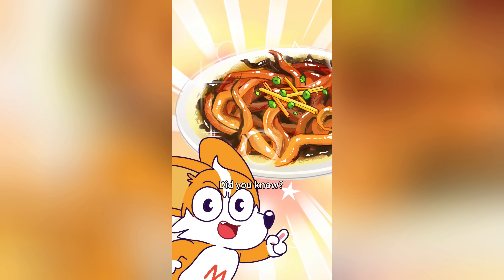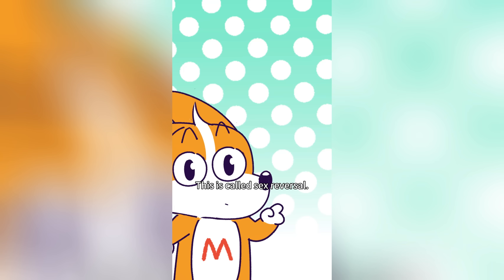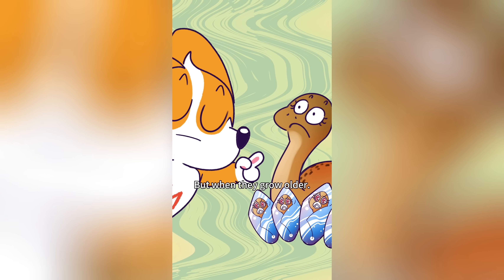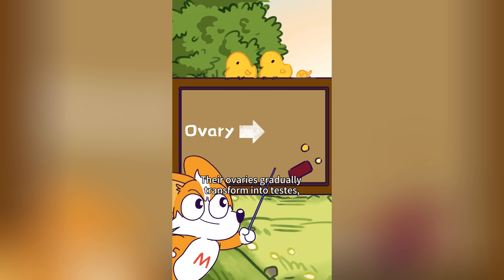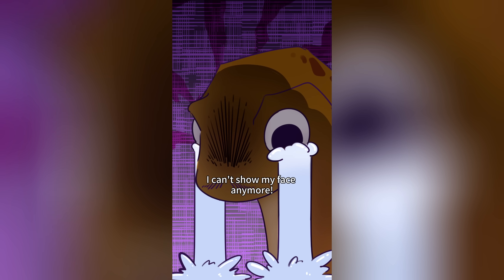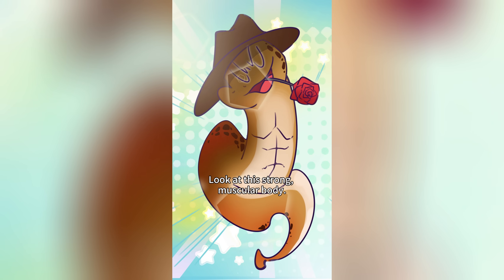Did you know the eel you eat can change its gender? All eels are born female. But when they grow older, after some of them become mothers, their sex organs quietly start changing — their ovaries gradually transform into testes, turning them from female to male. This is called sex reversal.